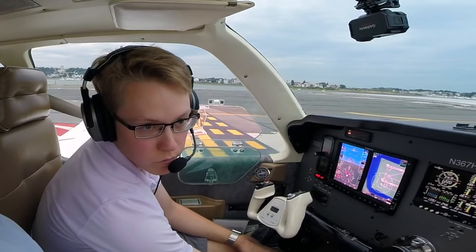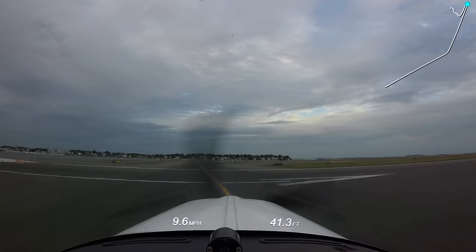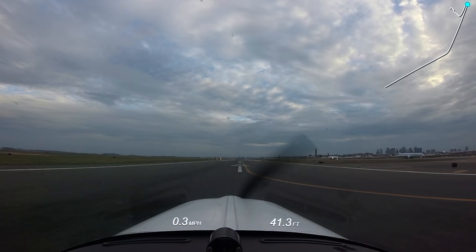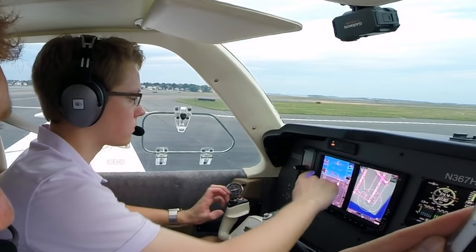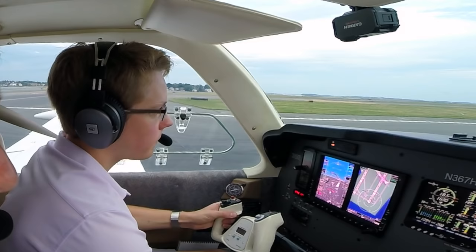Lights on, give him just a minute. JetBlue 660 cleared to cross 22R at Charlie, contact ground point 90 on the other side. JetBlue 1281, contact Boston departure. Angel Flight 1602, runway 22R, cleared for takeoff, leaving 900 feet turn right heading 250. Readback: leaving 900 feet, 250, cleared for takeoff 22R, Angel Flight 1602. Thank you.